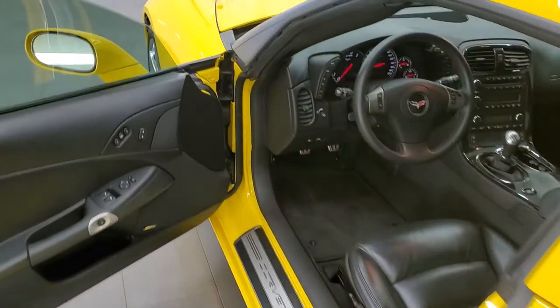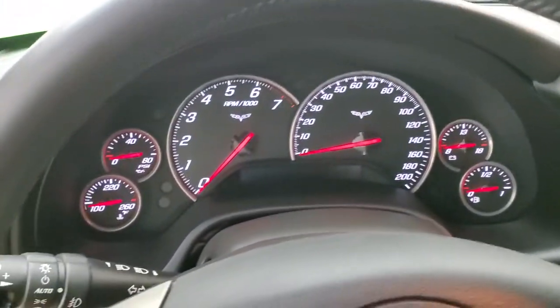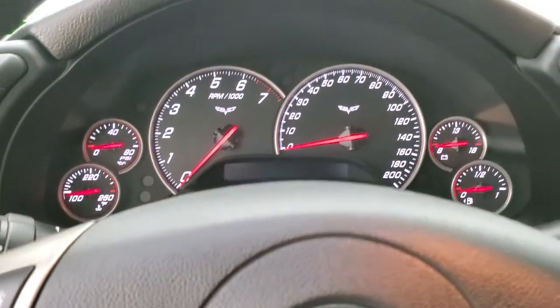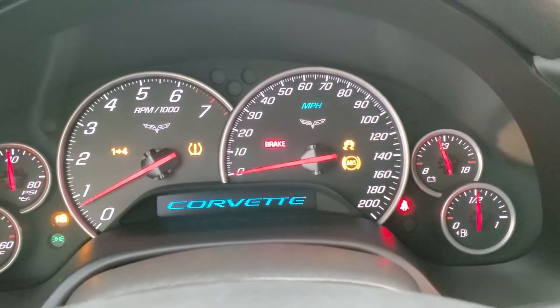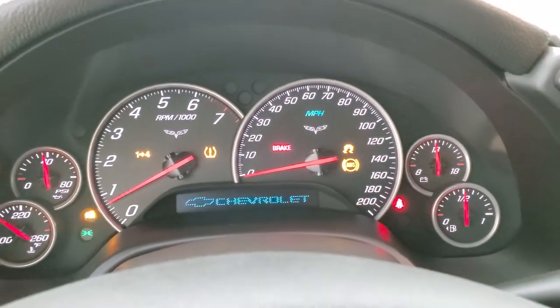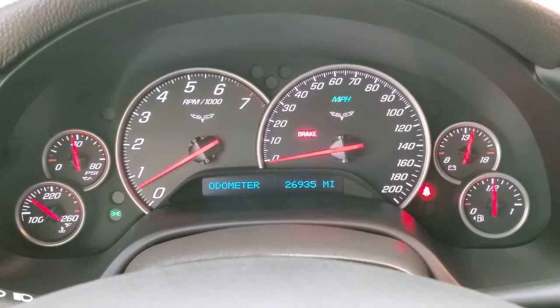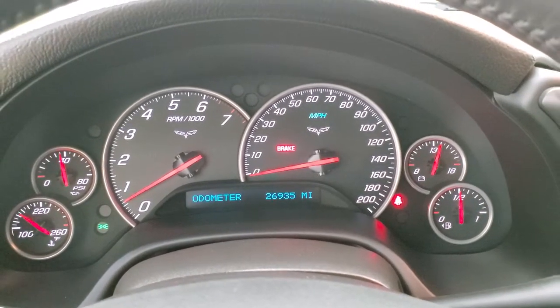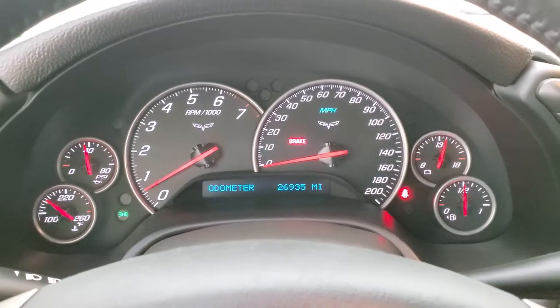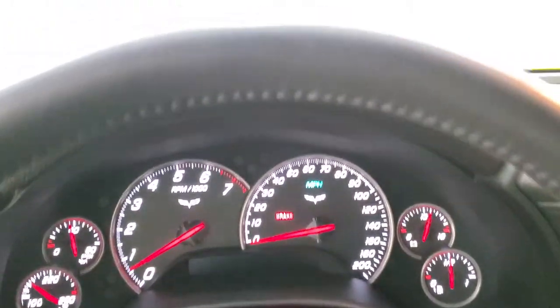We'll hop in, take a look at the miles, check out the radio, and then start it up and take a look under the hood. It starts right up — 26,935 miles. The instrument cluster is very nice and clean. Notice there are no check engine lights or anything like that. This one does have the heads-up display, as you can see in the windshield there — that's a nice system to have.